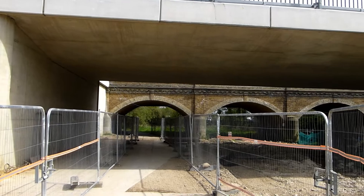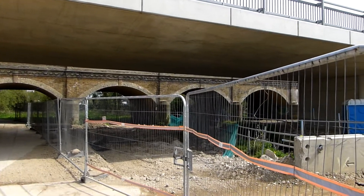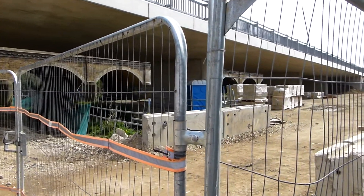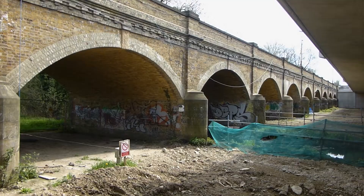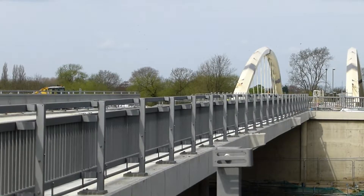The third bridge, built in 1864, was a lattice girder construction on stone piers. At the same time a brick viaduct was constructed to span the floodplain to the south of the river. This viaduct still stands and will be preserved and integrated into the new scheme.